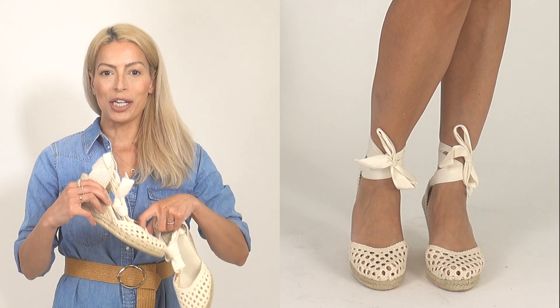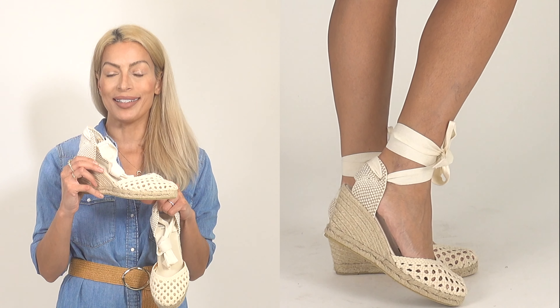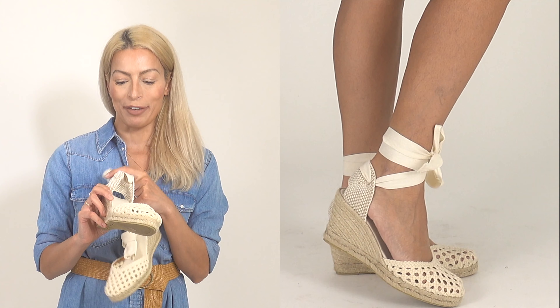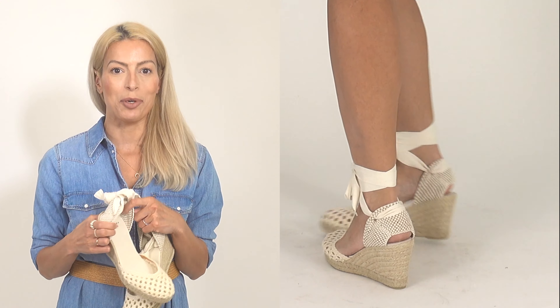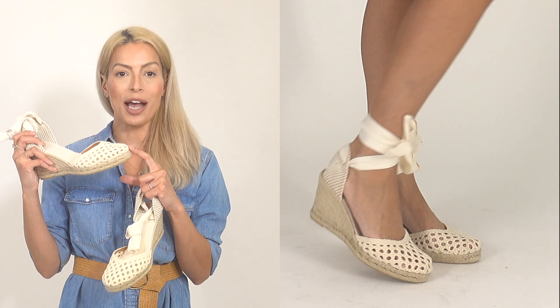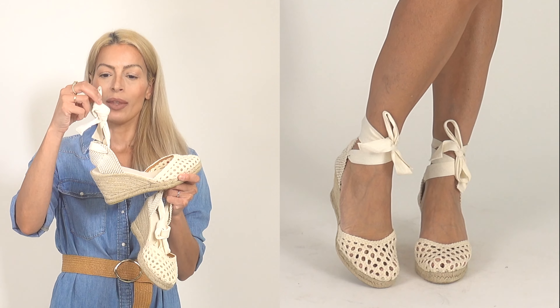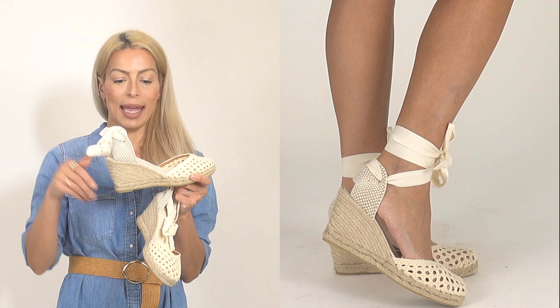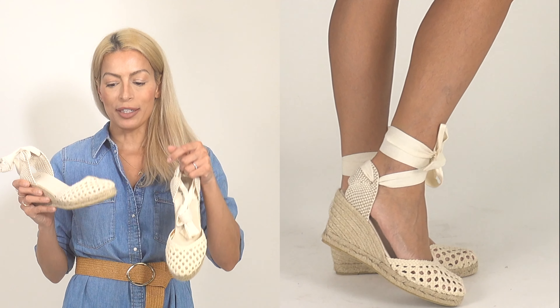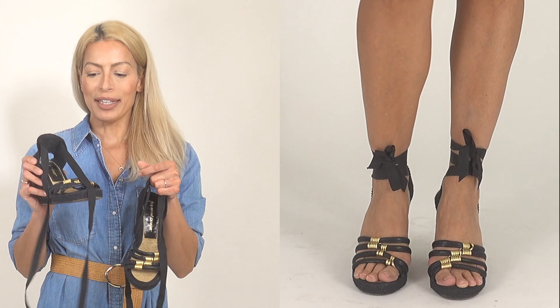My favorite of the bunch are the Melodie espadrilles from Sézane — my most favorite brand. I love this crochet detail. They are not open toe; they're fully closed but have this beautiful strappy tie-up at the ankle. I absolutely love these, and of course this neutral color goes with anything.